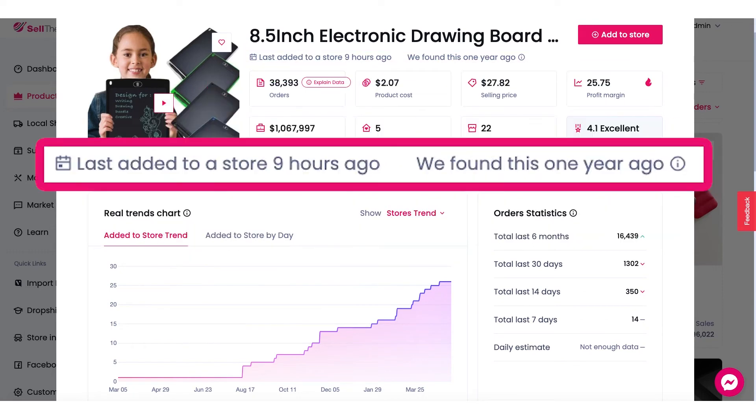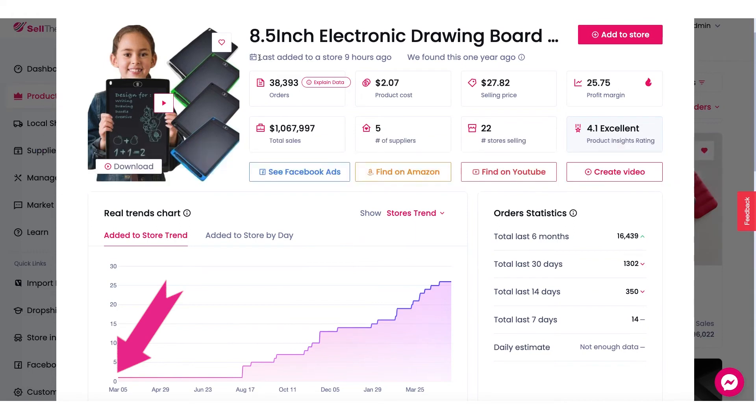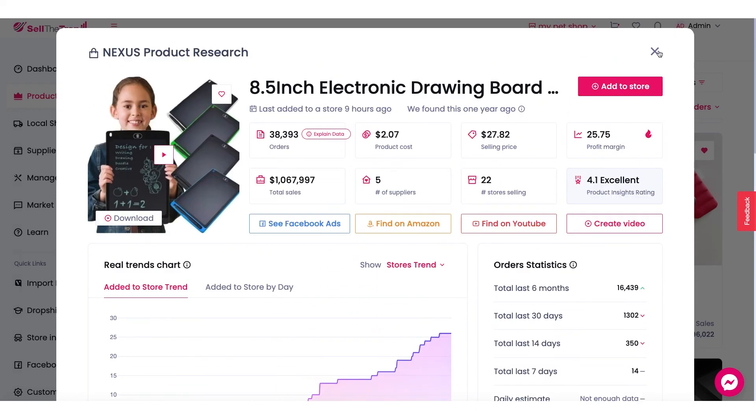Looking at the top right here, this product was last added to a store as recently as nine hours ago. But we first spotted this product one year ago — we want you to be selling this product in the beginning, before everybody jumped on board.